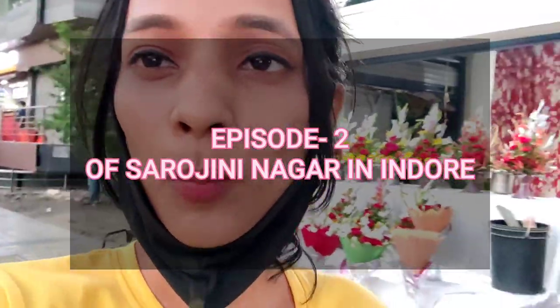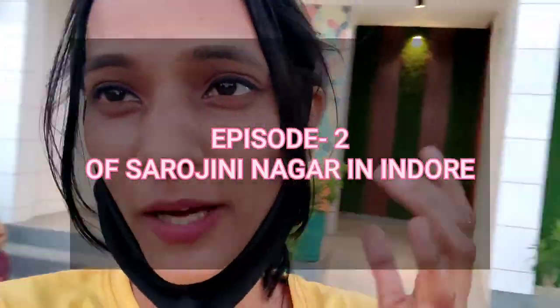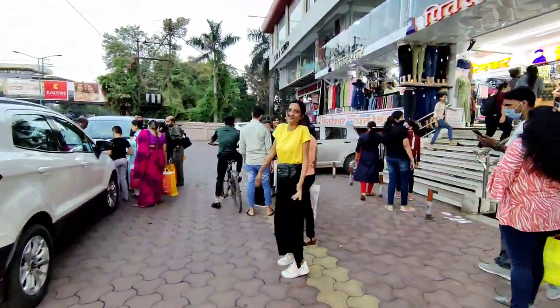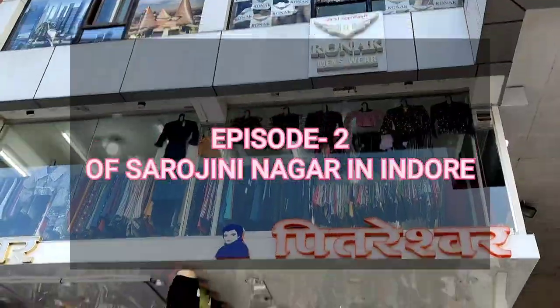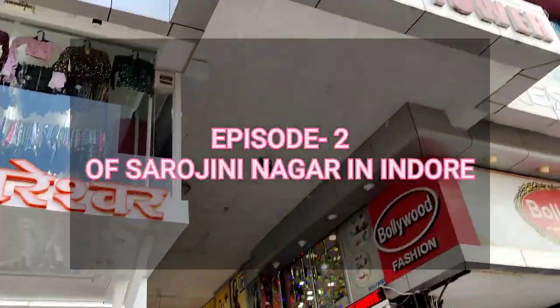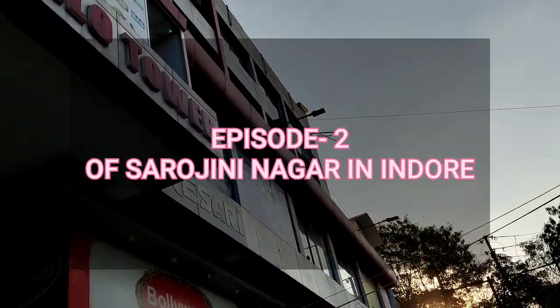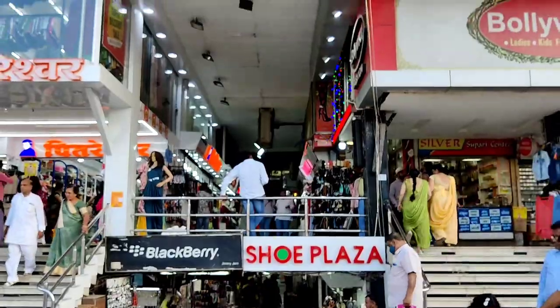Hey guys, welcome back to my YouTube channel and also welcome to the DC series Sarojini Nagar in Indore. We are at episode number 2, which is Apollo Tower. Apollo Tower is situated in Palasya, just opposite of Taka. So guys, welcome to episode 2 of Sarojini Nagar in Indore and we are at our favorite place, Apollo Tower.